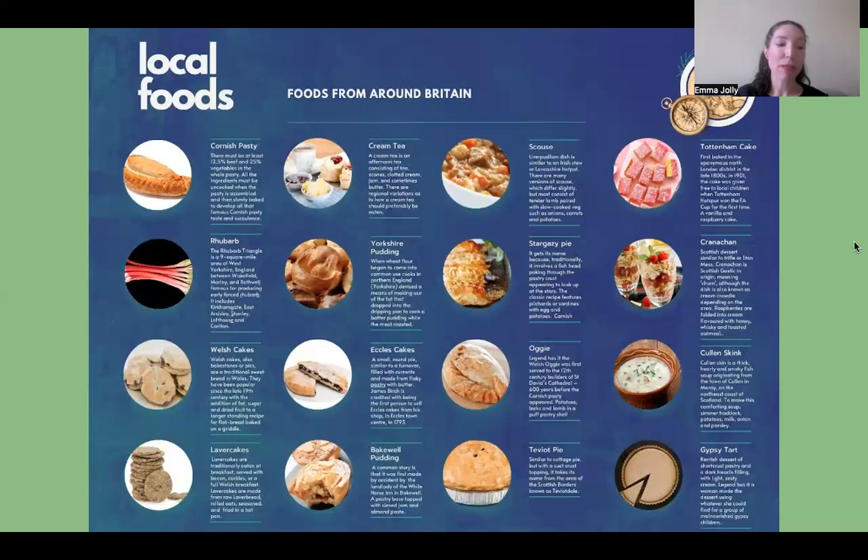The gypsy tart is extremely sweet and, like some of the other dishes mentioned, is popular as part of school dinners. Finally, we have Eccles Cakes from Lancashire, and that moves us on to the Lancashire part of our presentation.